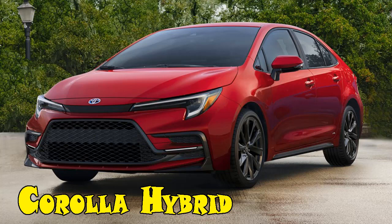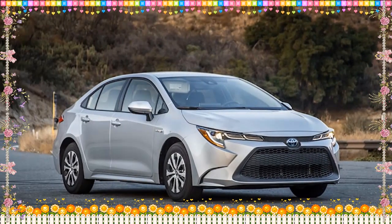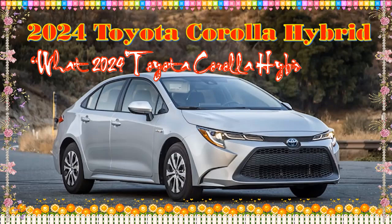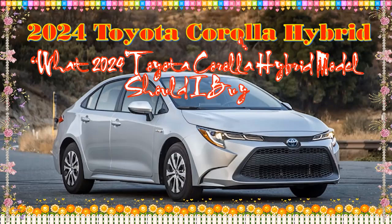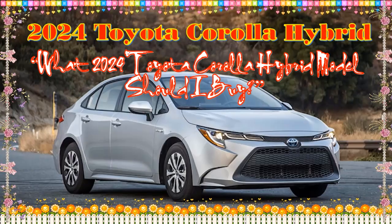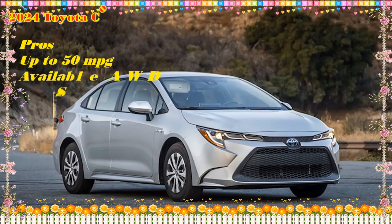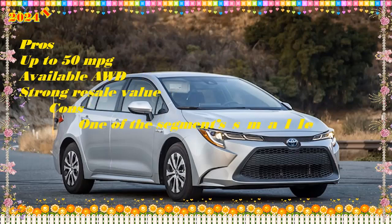2024 Toyota Corolla Hybrid Review. The 2024 Toyota Corolla Hybrid isn't exactly awe-inspiring, but it's a high-value car with a long list of standard features and good fuel economy. Rear seat space is a tad limited, but the Corolla Hybrid effectively accomplishes its mission as practical A to B transportation.